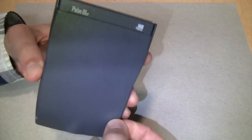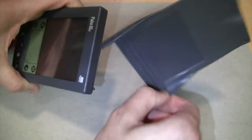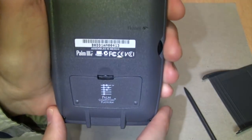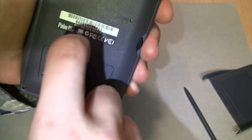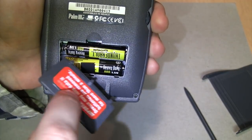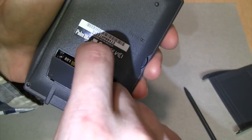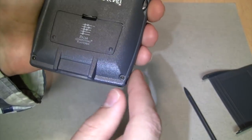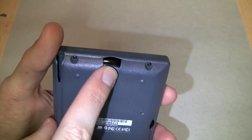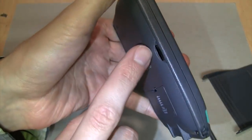The cover doesn't flip all the way around like most of them did, which is kind of annoying, but you can remove it easily. On the back is the stylus, which you need for operating it. There's the information sticker - it's made in Mexico, runs on two AAA batteries. The battery life is two months, and I've been using it for an entire week on cheap Harbor Freight carbon zinc batteries and they're still almost totally full. There's also a connector for syncing with your computer and an infrared port for wireless data transfer to other Palm devices.